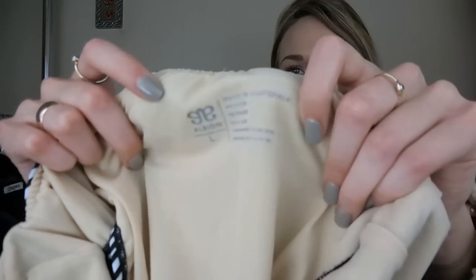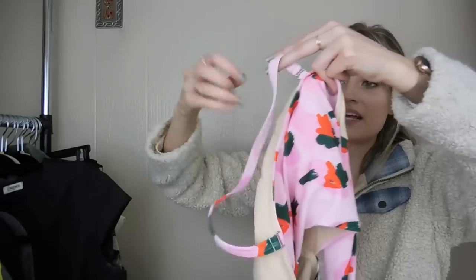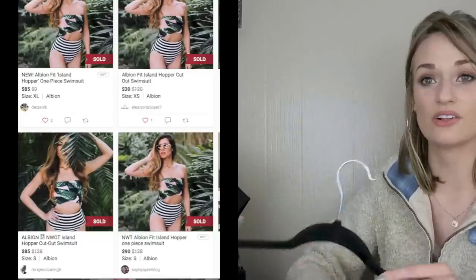This was an exciting find — I did not know of this brand. It is Albion, which looks like a really high-quality swimwear brand. This swimsuit retails for $128. It's the top — it has a removable halter strap, so you can wear it as a halter or strapless. It has a cutout in the middle and ties in the back with a high-waisted striped bottom. It looks like it sells for around $75 on Poshmark and it looks brand new — like it was never worn.